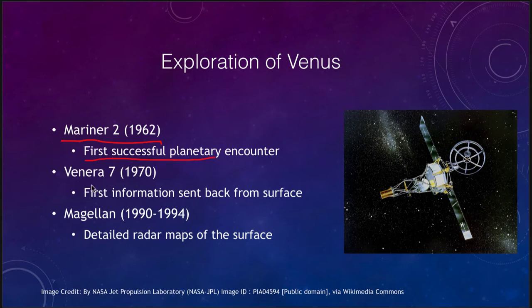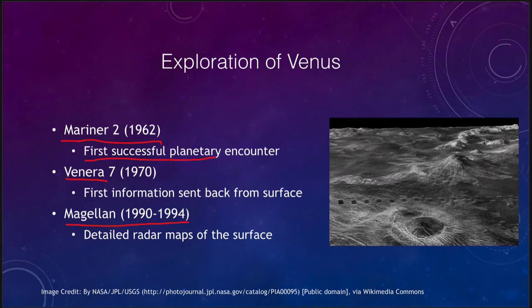In 1970, the Venera 7 craft was the first to send back information from the surface of Venus. It actually landed on the surface and was able to take images for a short time before it succumbed to the intense conditions. Another important mission is the Magellan craft, which operated from 1990 to 1994 and took detailed radar maps of the surface, giving us our best understanding of the planet today.